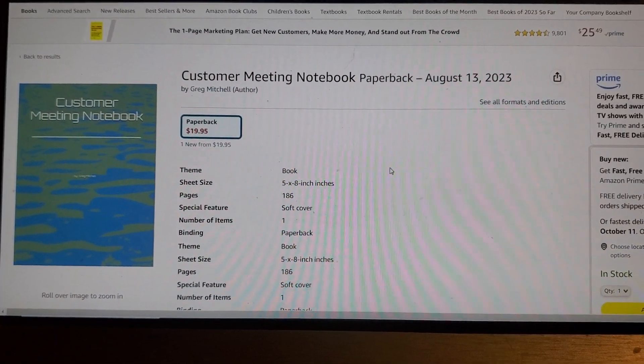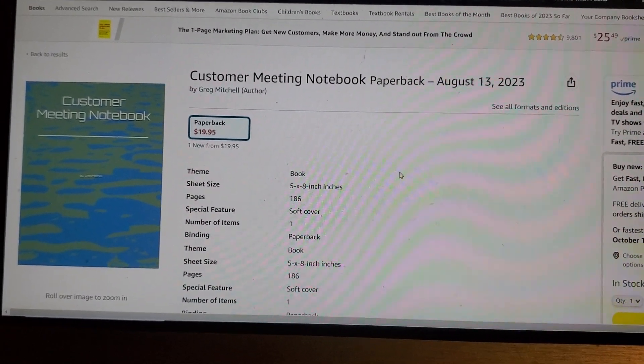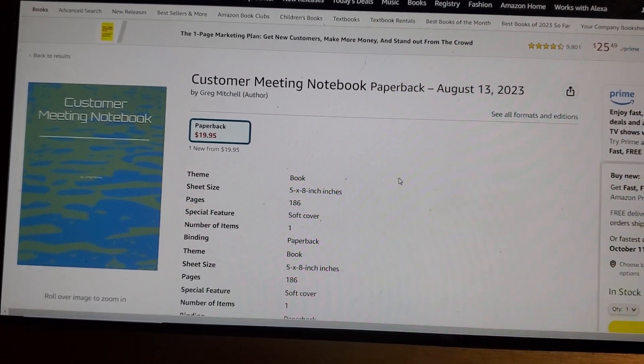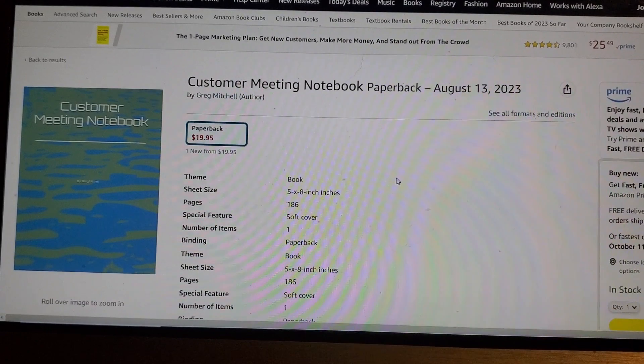Hey, I'm here to tell you about the best kept secret in all the sales world. This is a customer meeting notebook. This helps you qualify customers in your customer meetings. You got the appointment, so what now? You can go to a customer meeting and be prepared fully and qualify the customer.